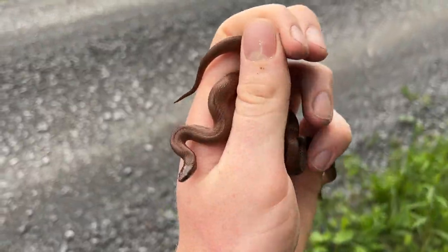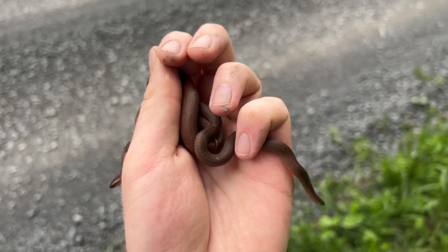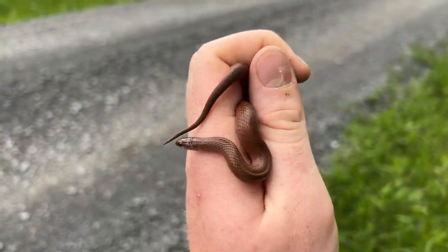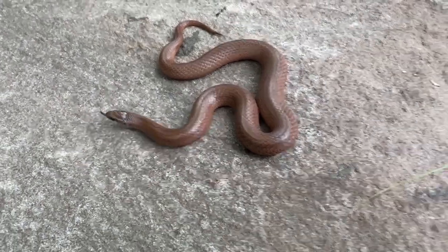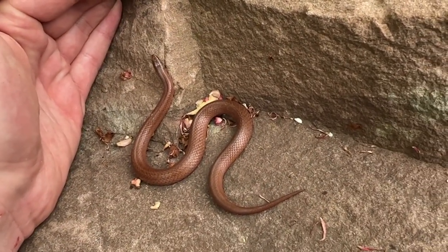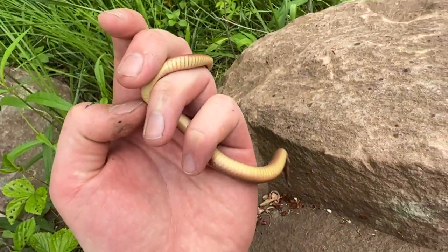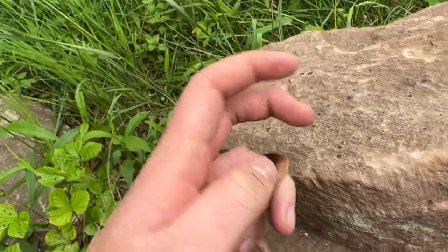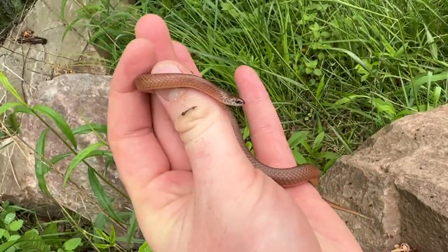I am definitely going to take some photos of both of these guys and then release them right back underneath this rock. Here's one last look at this big gravid female mountain earth snake — that is so cool. Look at that belly too — yellowish belly. I hope I got some good shots of her.